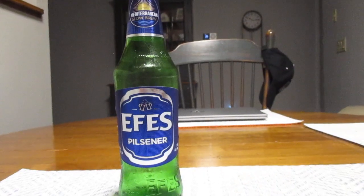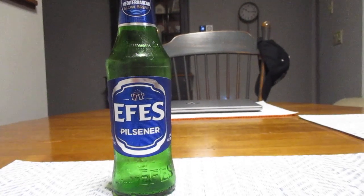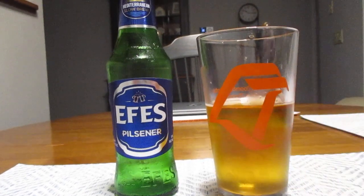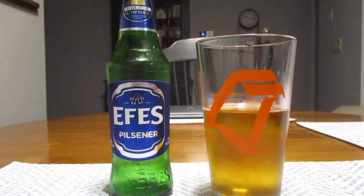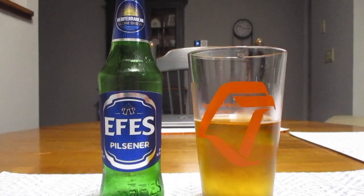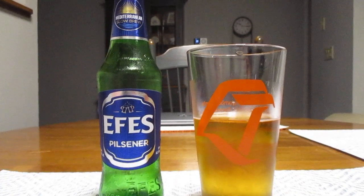This is not disappointing at all. It has a very nice flavor to it. I've seen this beer before here and there, but for some reason I just never got it. But I should have gotten this earlier because I was really missing out.